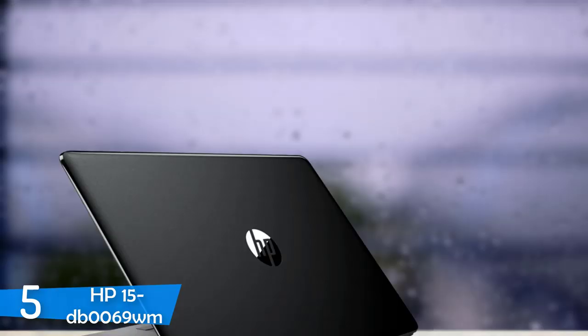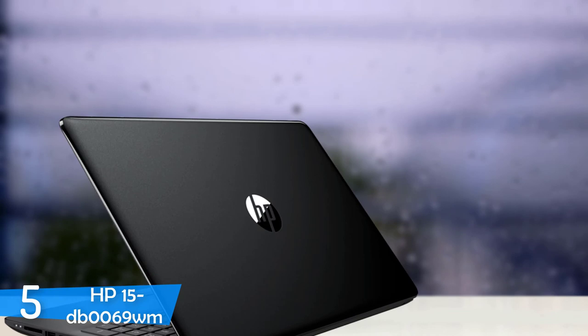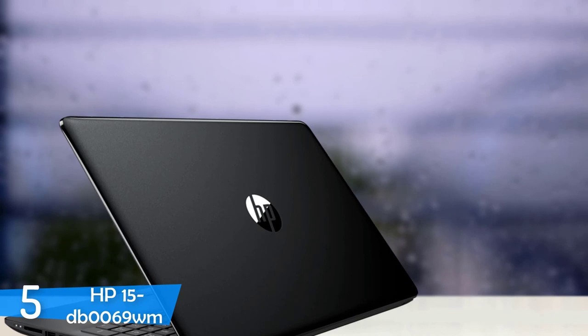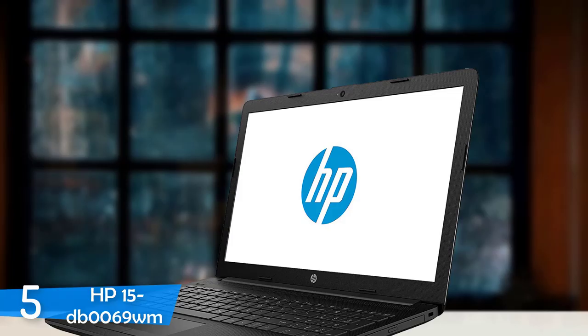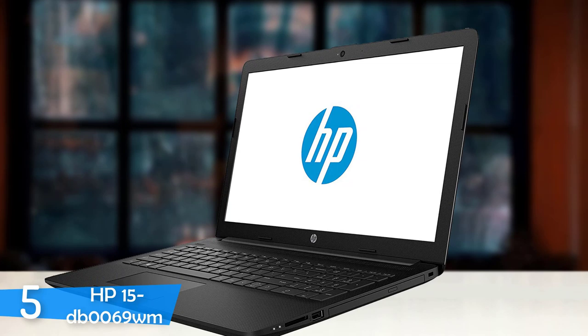With a jet black plastic sleek body and nothing but the silver HP logo on the back, the deck also rocks the same design — simple and minimalistic. The HP 15 DB0069WM is also one of the lightest laptops in its category, weighing just 4.4 pounds, and is also pretty portable despite having a 15.6 inch display, measuring 14.8 x 9.69 x 0.89 inches.